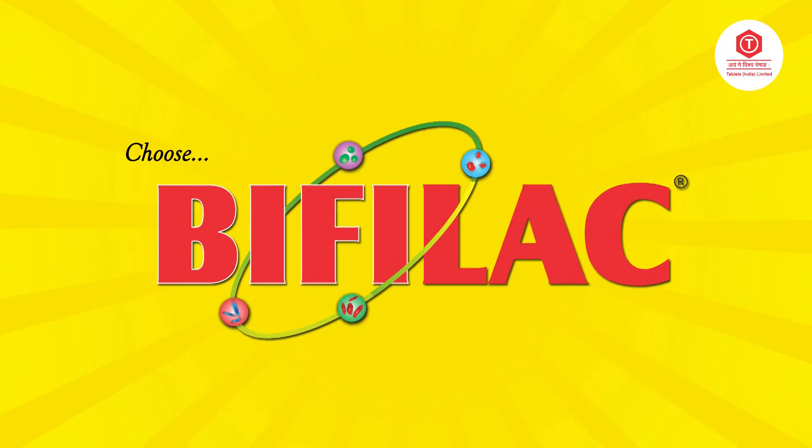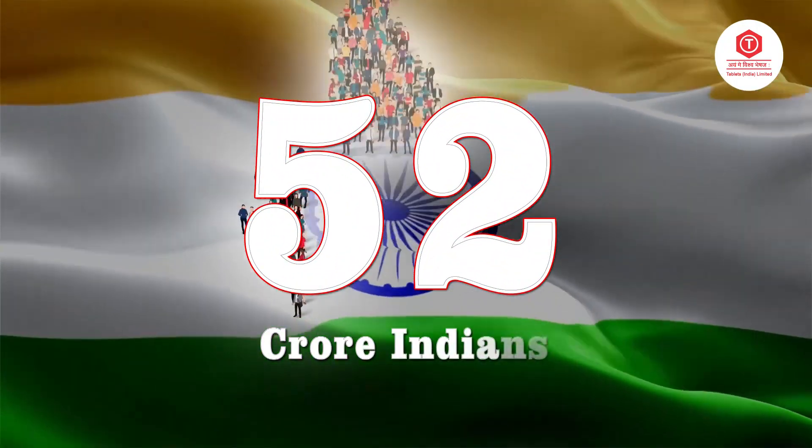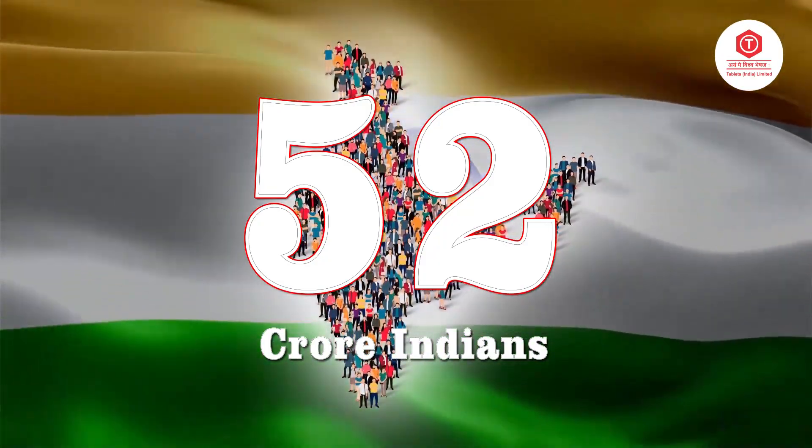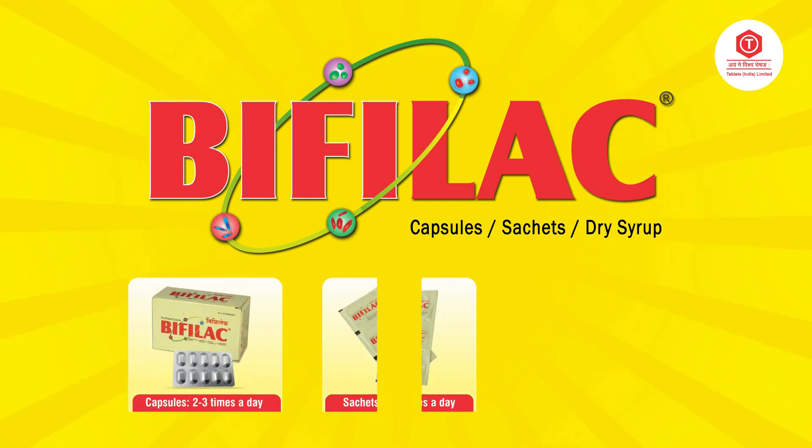Doctor, looking into all these benefits, please choose only Bifilac. 52 crore Indians have been benefited with Bifilac to date. Bifilac is available as capsules, sachets, and dry syrup.